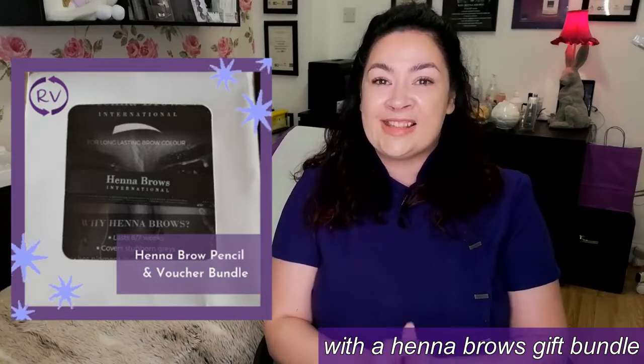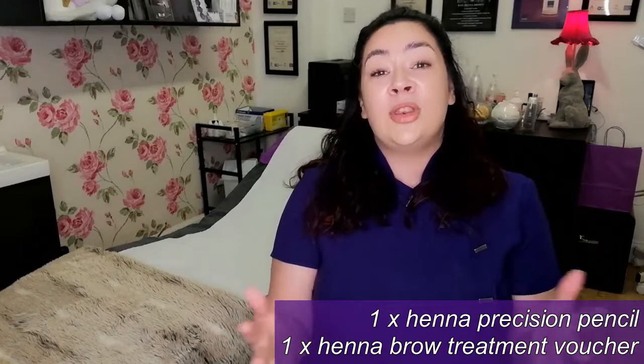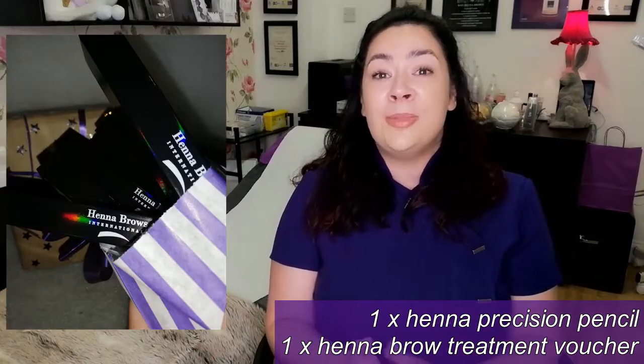So what's included is a henna brow pencil. They come in three shades: either light, medium, or dark.